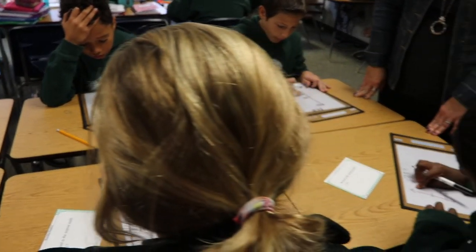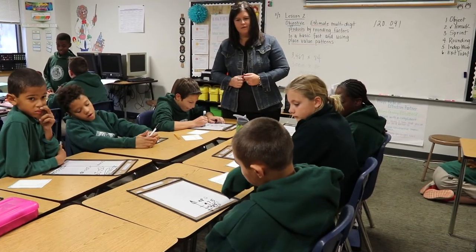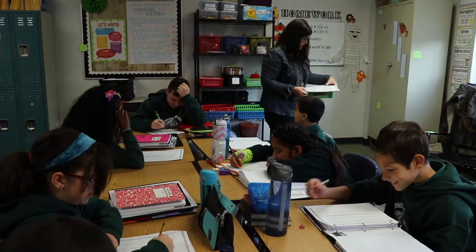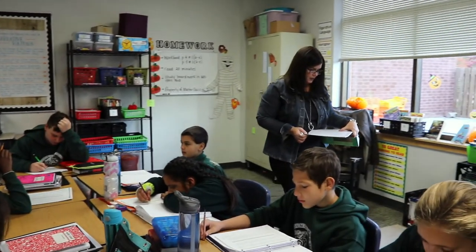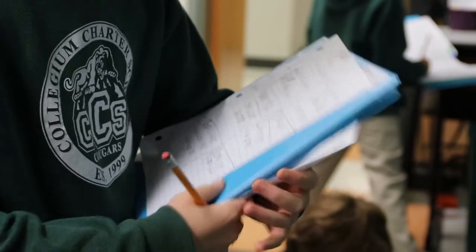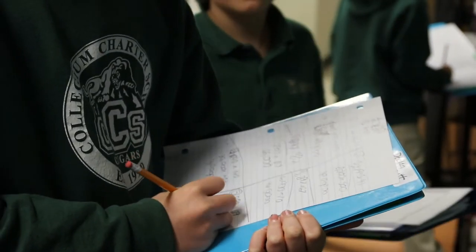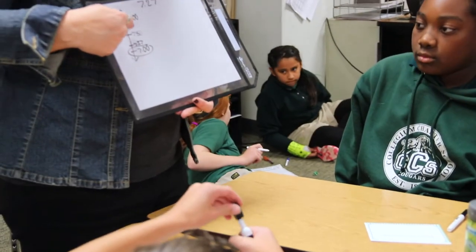Parents often ask why their children need to learn multiple strategies for solving problems. By teaching multiple strategies it ensures that all learners are appropriately challenged and supported. It provides another tool for understanding mathematical concepts and problem solving. It's not enough for students to know the process for solving a problem — they need to understand why that process works. Teaching mathematics as a story, Eureka Math builds students' knowledge logically and thoroughly to help them achieve deep understanding.